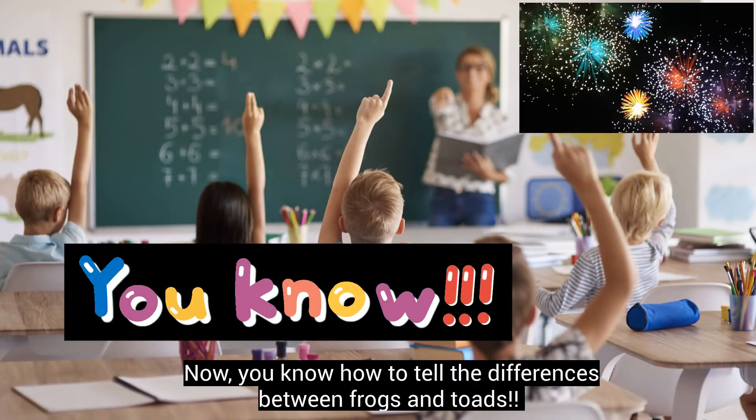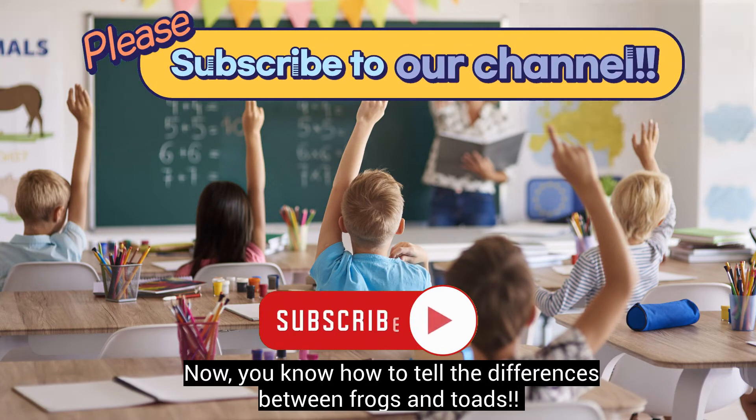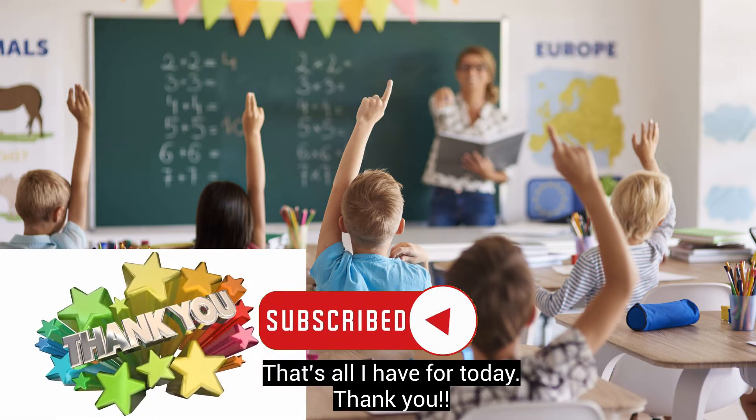Now you know how to tell the differences between frogs and toads. That's all I have for today! Thank you!